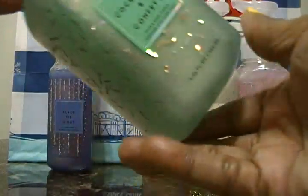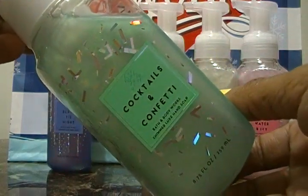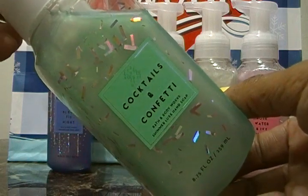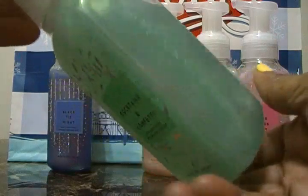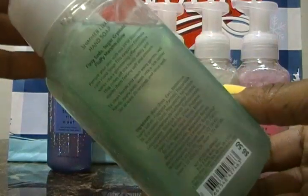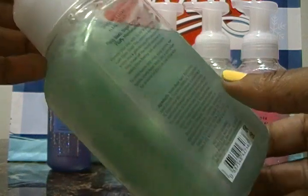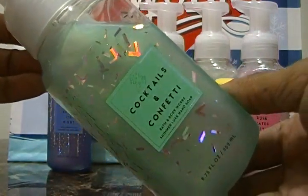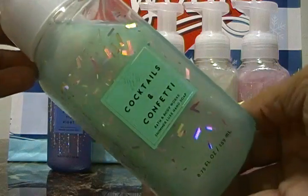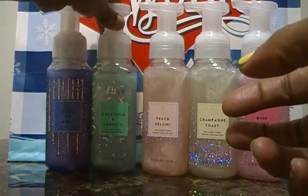The next one is Cocktails and Confetti — this smells so good, guys. This is part of the shimmer luxe hand soap collection. The notes are fizzy soda, sugar crystals, and fluffy marshmallows. You actually smell the soda — it's almost funny but you really do smell it. This is Cocktails and Confetti and I'll let you all know, go out and try some of these newer hand soaps.